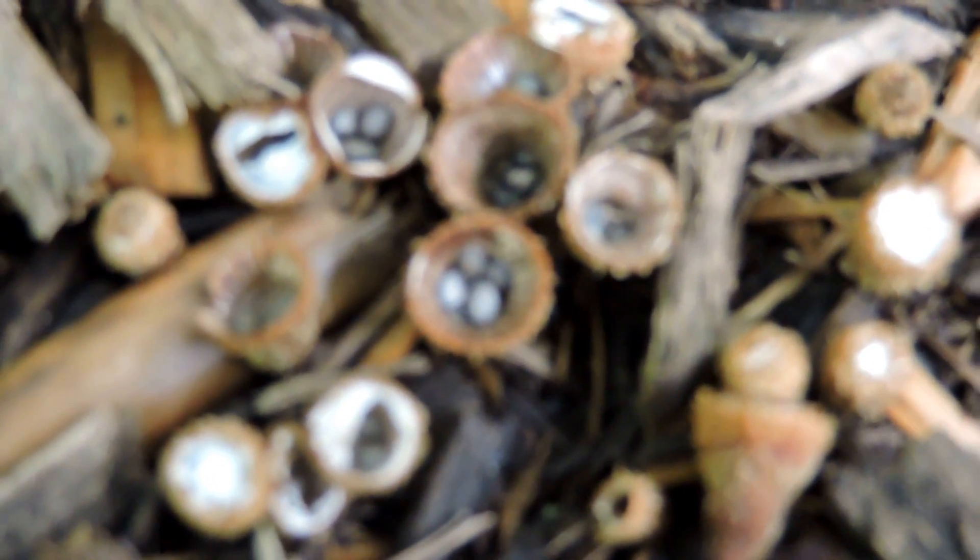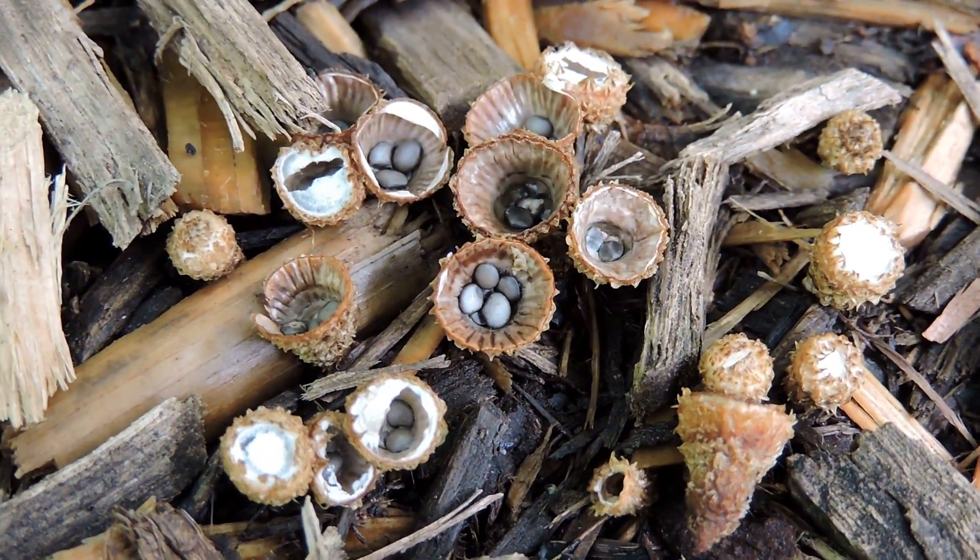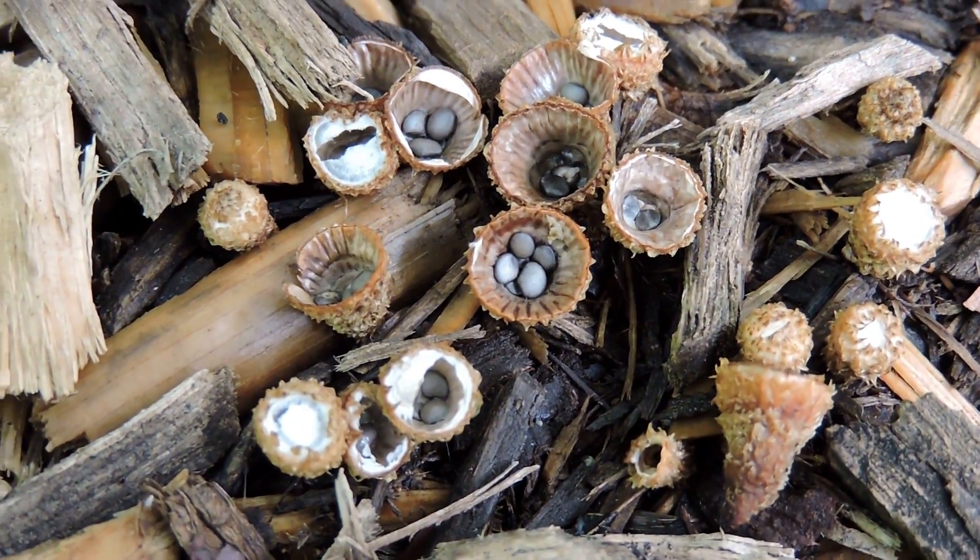Really neat little fungi — they're extremely common here in the mulch in this case, and they have a very unique dispersal mechanism for their spores.